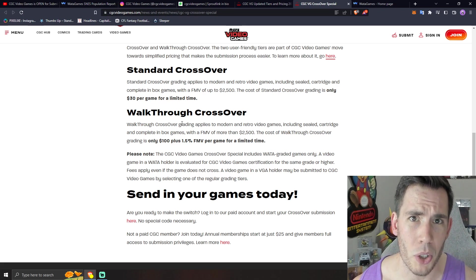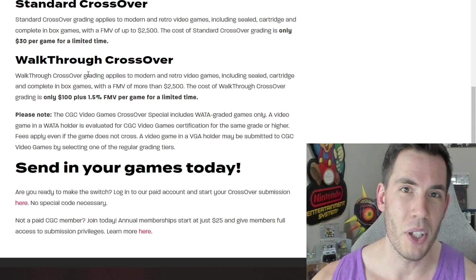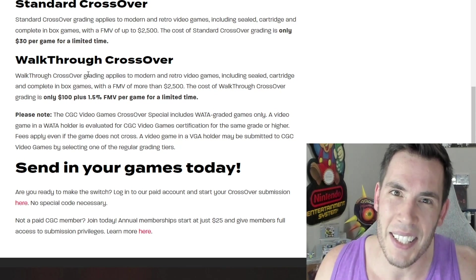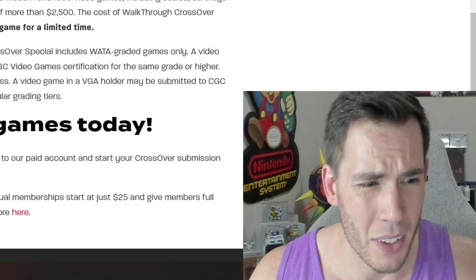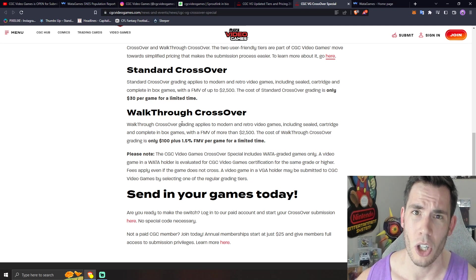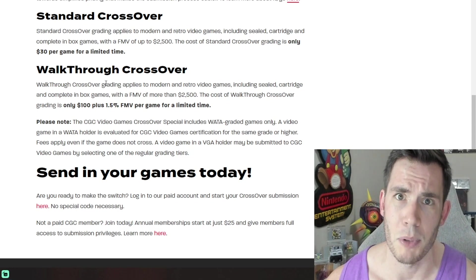The most amazing thing about this crossover offer is it only applies to WADA Games. This $30 crossover deal does not apply to IGS, P1G, or even VGA. That kind of tells you how much CGC thinks about VGA in 2023 — in other words, they don't really think about VGA, they don't really care. It's pretty evident that CGC sees WADA as the serious competition on the market, which at this point has a lot of catching up to do.